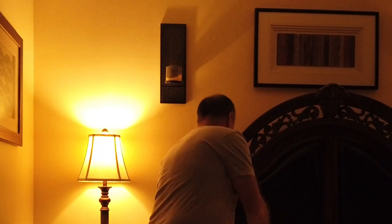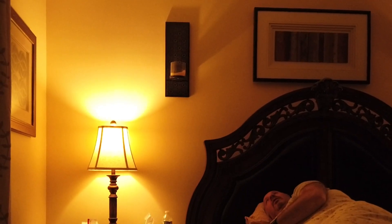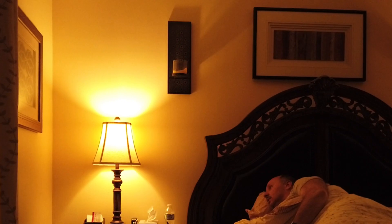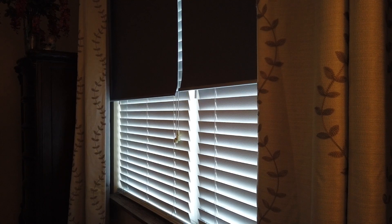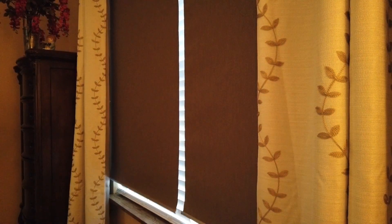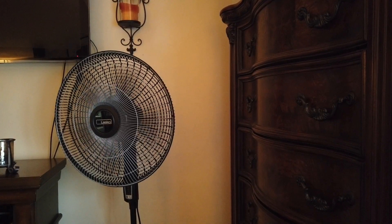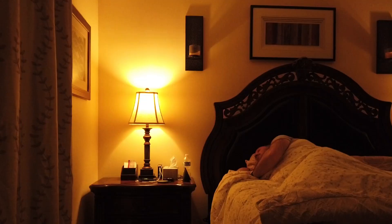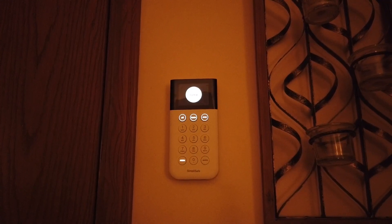Oh, time to get some stuff. In Franklin tomorrow it'll be mostly sunny, with a high of 92 and a low of 74. There's nothing on your calendar for tomorrow. Setting SimpliSafe to home. Good night, Troy.